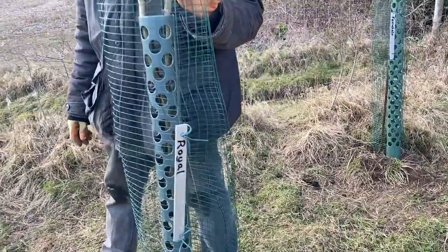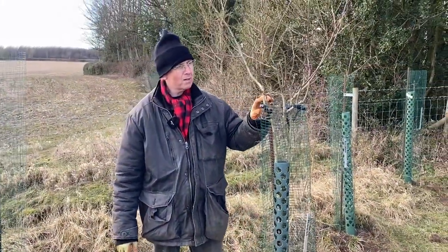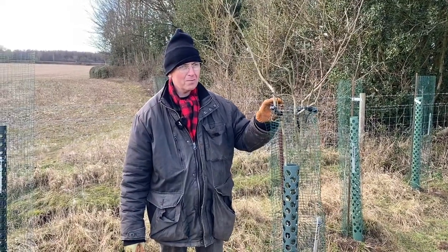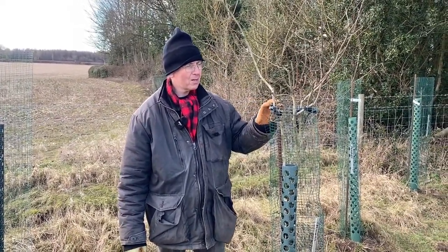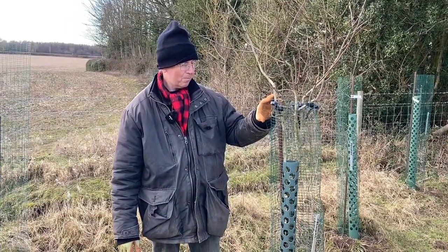Medlars go back thousands of years. They're very tough trees. This is Royal Medlar, and what's nice about Royal Medlar is it's a very old medlar. It goes back to the medieval period, certainly mentioned in Elizabethan times.